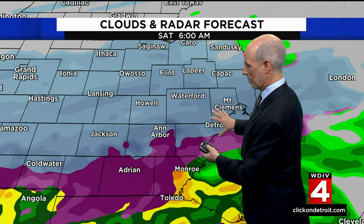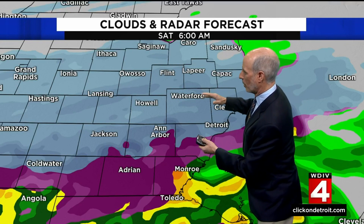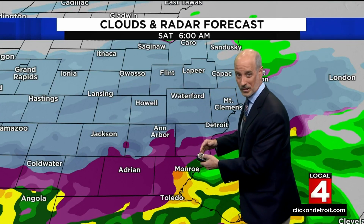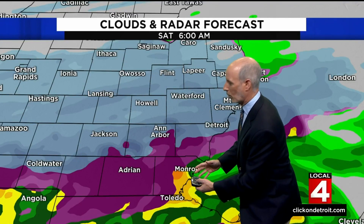It's when we wake up tomorrow morning that we're going to have this stuff. It's going to be snow to the north, and then somewhere between 8 Mile and 94 there'll be a transition to a wintry mix of sleet, freezing rain, and even just plain old rain.